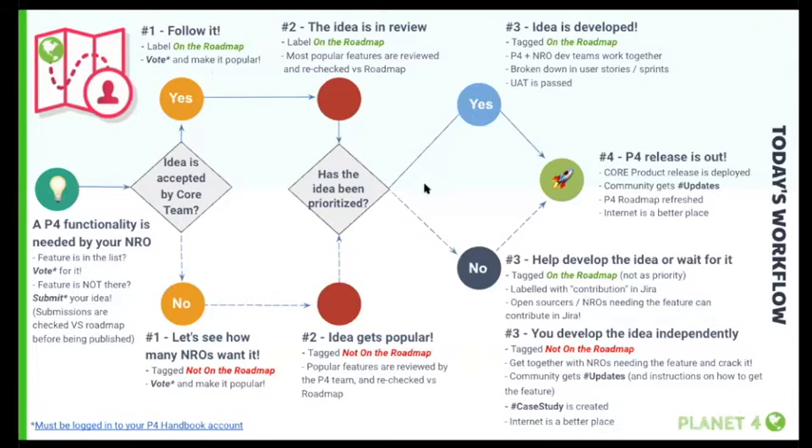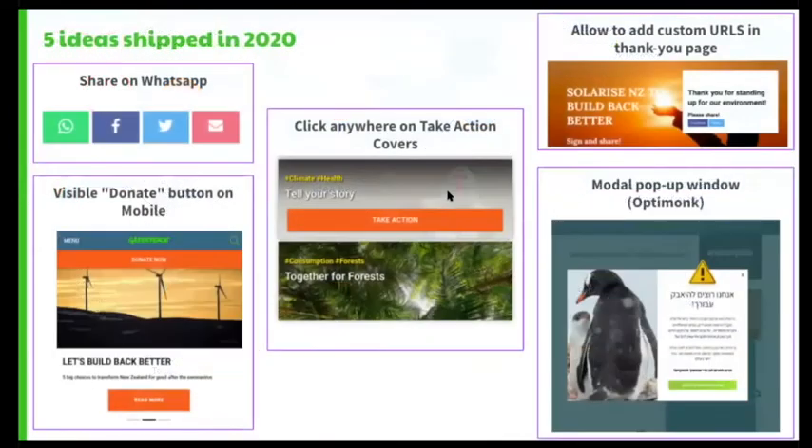It obviously has some challenges that we'll see in a second. Nevertheless, so far in 2020 this process, as slow and outdated as it may be, already delivered five ideas: the Share on WhatsApp button, the prominently visible donate button on mobile, the opportunity to click anywhere and redesign take action covers, custom URLs on thank you pages, and all the work delivered around Optima.